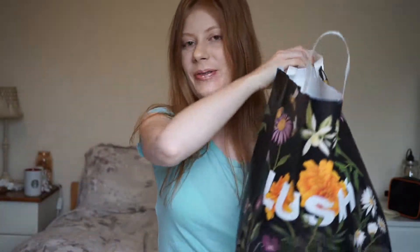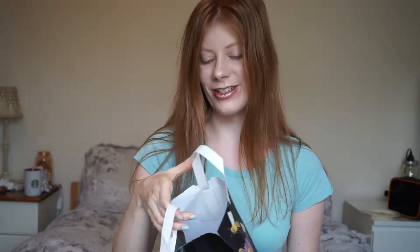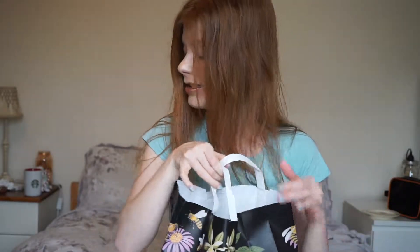Hi everyone and welcome back. Today I have a massive Lush haul — a collective haul from probably a couple of months worth of shopping. I recently put up a Lush Oxford Street haul, which I'll link below, but that was all of their exclusive products, whereas this is all of their regular products. There are quite a lot of hair and skincare products in here because I've completely switched up my entire hair care routine having discovered a certain product.